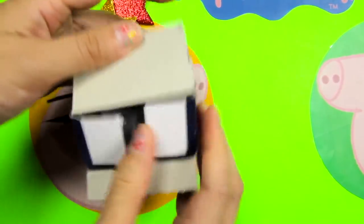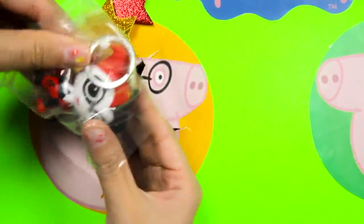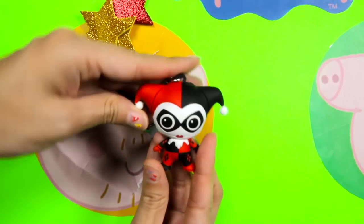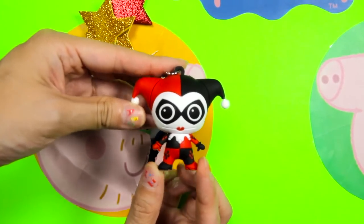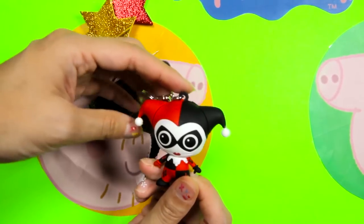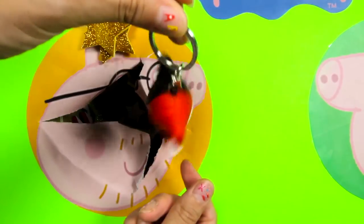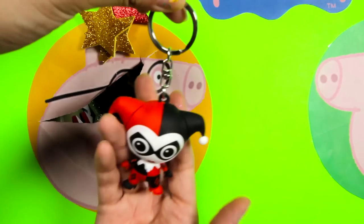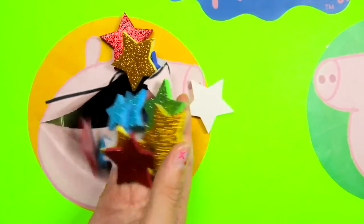Let's open it up and see which character we get! Wow, we found a Batman toy! This is Harley Quinn! She is a villain but she looks so funny in her outfits! Harley's costume is half red and half black, and I like the funny hat she's wearing! This toy can also be used as a keychain! Let's check if Daddy Pig left us any other surprises. No, I think it's empty!